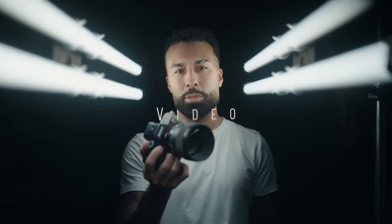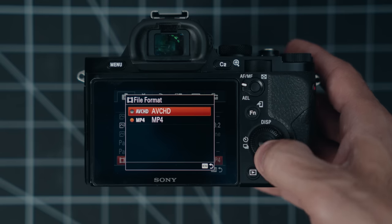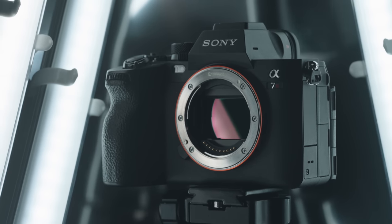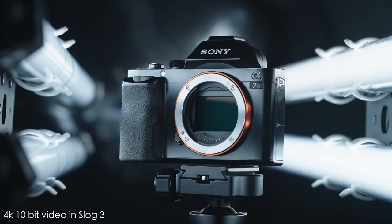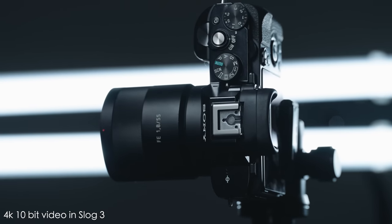So what are some things that have improved a lot over the last nine years? The video capabilities of these cameras have taken some pretty big leaps since the original a7R with its 1080p AVCHD files. Since the a7S line launched in 2014, most a7R cameras tapped out at 4K 30 for most generations. But with the a7R V, not only do you get 4K 60, but more importantly you get 10-bit video — which makes all the difference when you're color grading, shooting log, or shooting professionally.